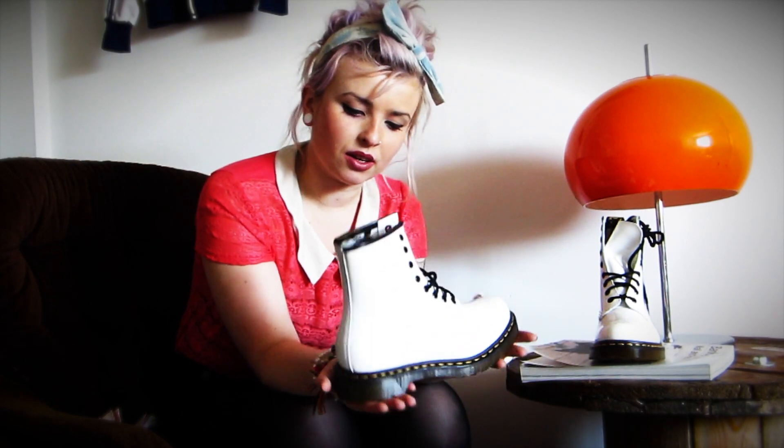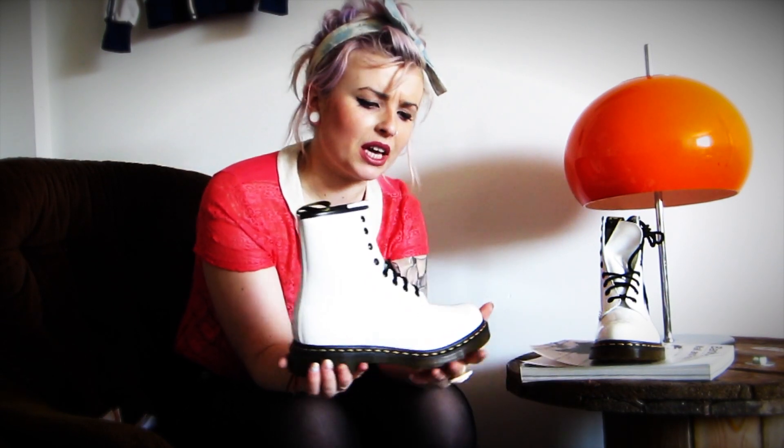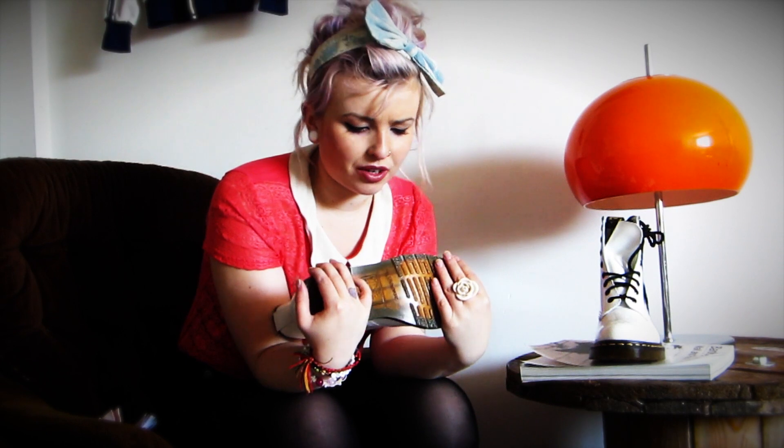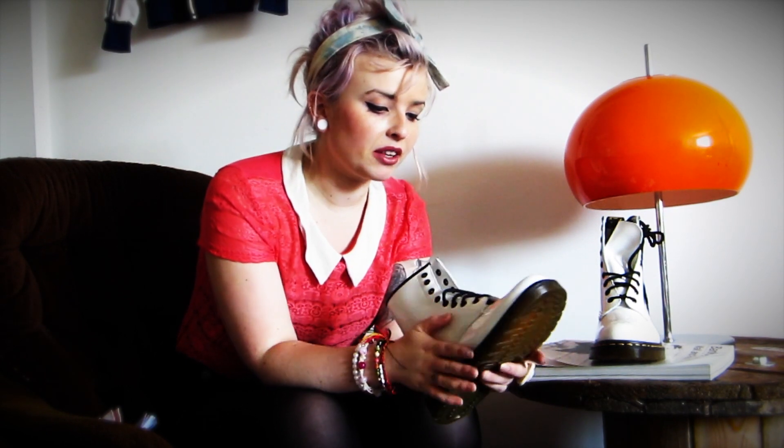I think they look fabulous with a black and white monochrome look, or with jeans. They've got the airwear sole as well, like all Docs, so they're super comfy on the bottom. They do take a while to break in, so if you're not used to having Doc Martens they can be a bit stiff. But after you've broken them in, they are the best boots that you will own.